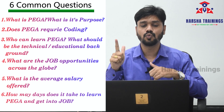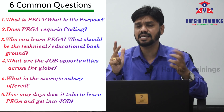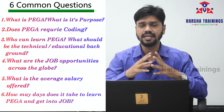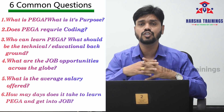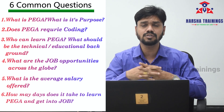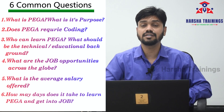Question number two: does Pega require any coding skills? Question number three: who can learn Pega — what should be their technical expertise, background, or education background? Question number four: what are the job opportunities across the globe — in India and other countries like USA, Canada, Singapore, Malaysia, and Australia? What is the average salary offered by companies for freshers, cross-trained resources, or experienced Pega developers? And the sixth question: how many days does it take to learn Pega and get into a job?